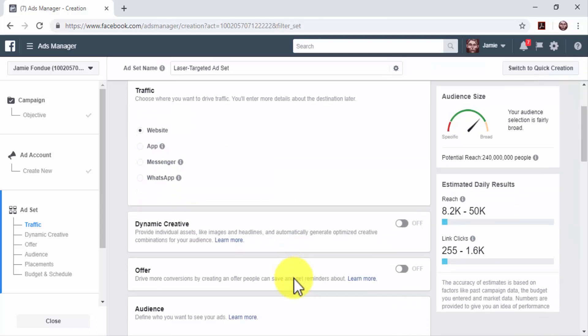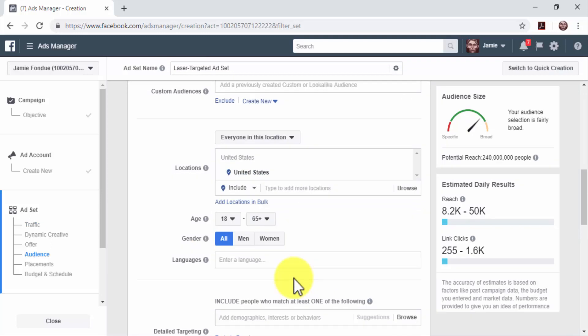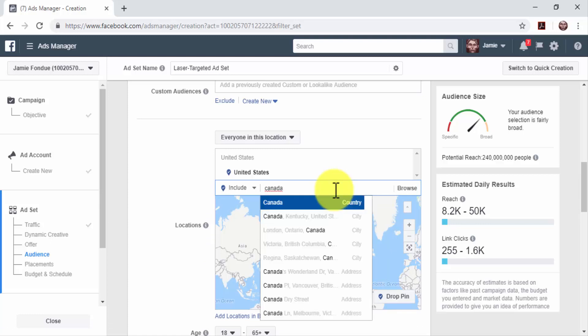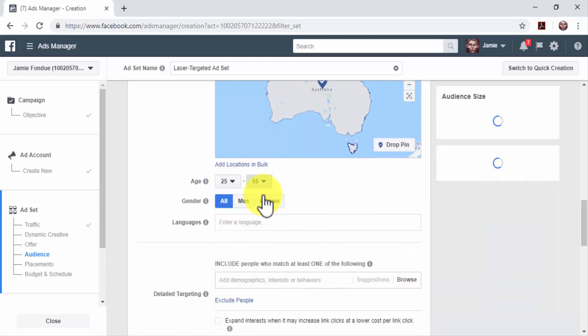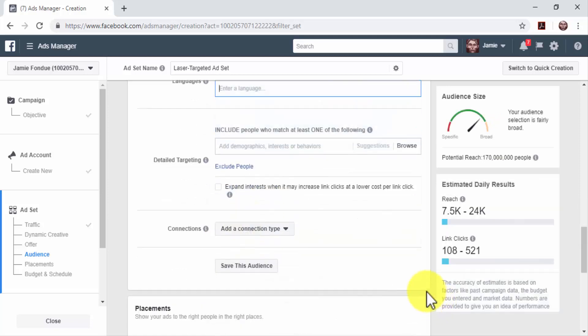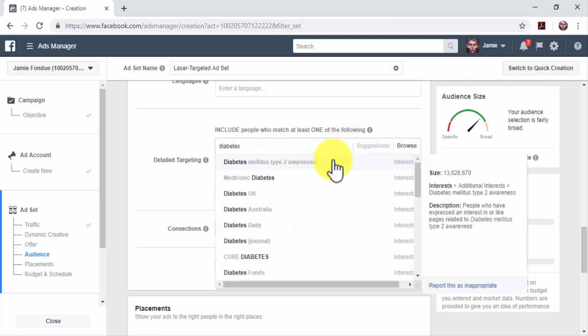Next, set up your audience in the Audience section. Facebook allows you to hyper-target users based on information saved in their accounts, so targeting the perfect lead on the platform is easy. Start by selecting your audience locations — type the name of a location in the Locations field and click on the location name in the results. You can target several locations at once. Next, select the minimum and maximum age of your audience, the gender, and your audience languages. In the Detailed Targeting section, you can select to include or exclude people based on demographics, interests, or behaviors. This will allow you to only show your ads to users that fit your criteria.